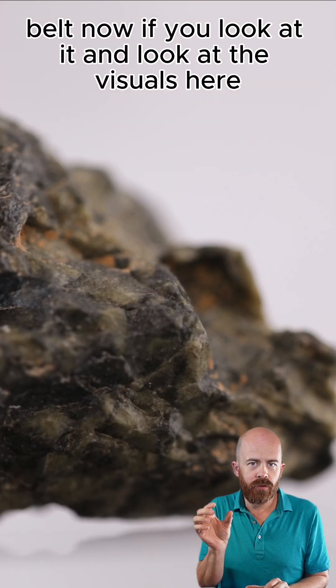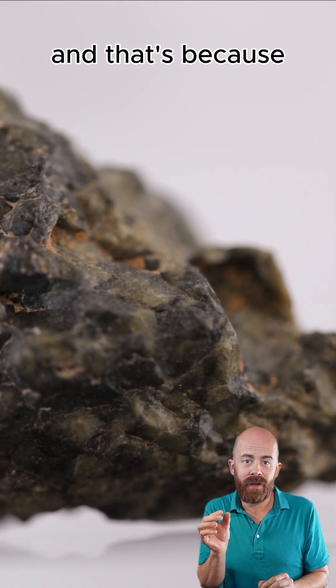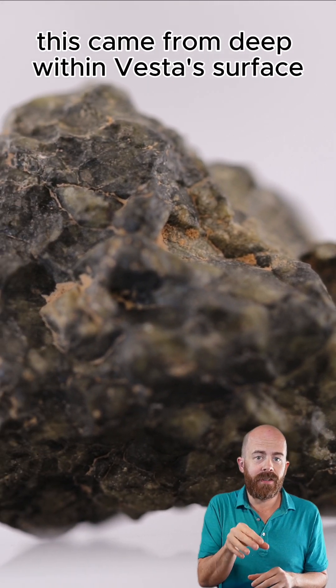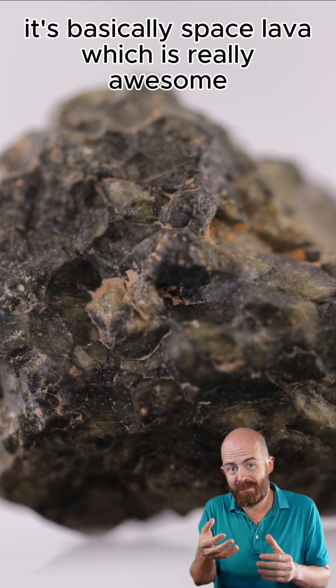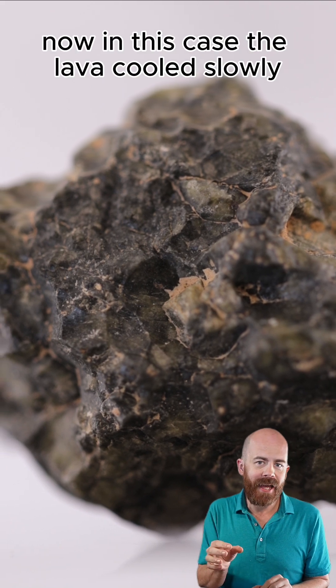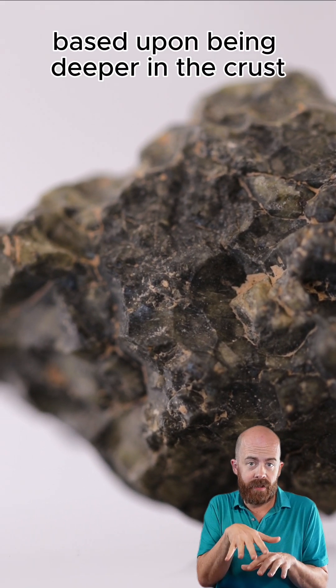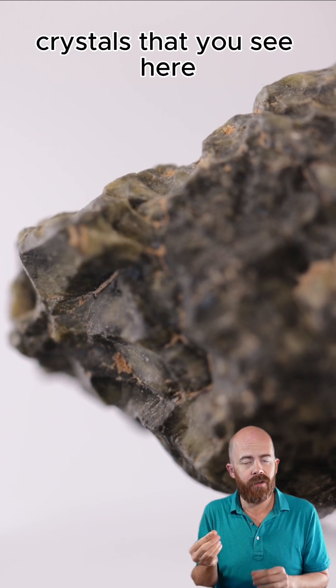Now, if you look at it and look at the visuals here, you see it's kind of green and you have these crystals. That's because this came from deep within Vesta's surface and is effectively crystallized lava — basically space lava, which is really awesome. The lava cooled slowly based upon being deeper in the crust, and that's what created those larger crystals that you see here.